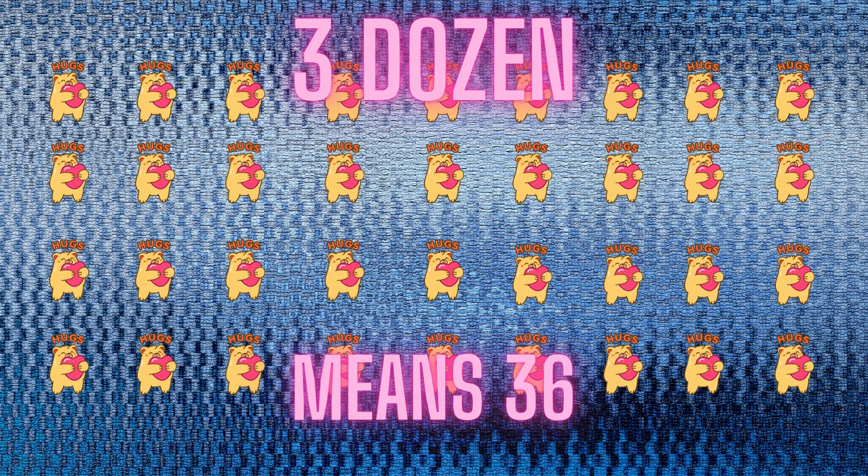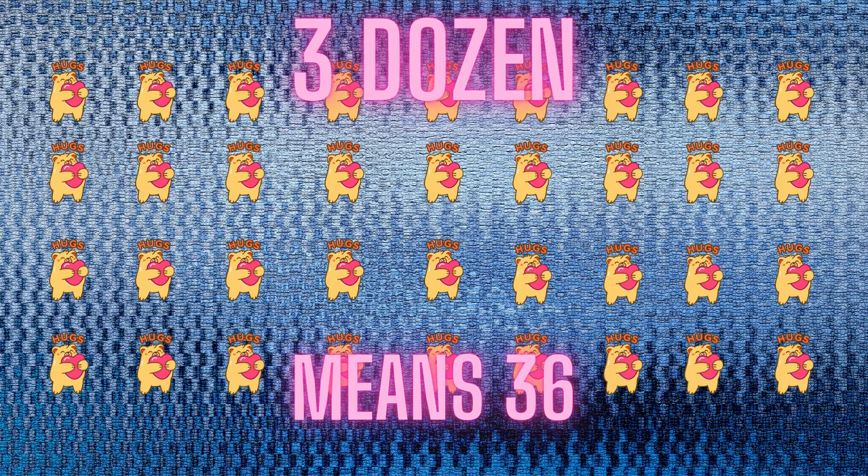We had twenty-four worms, and now we're adding twelve more. That gives us thirty-six — but this time, it's thirty-six teddy bears. Twelve plus twenty-four equals thirty-six, which means we have three dozen cuddly friends.